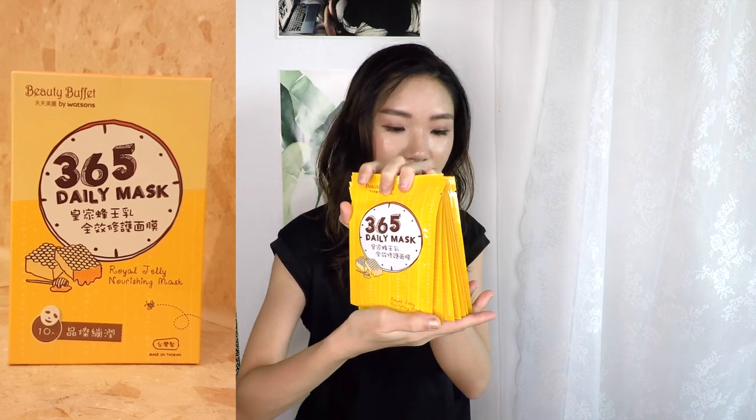So I bought a few boxes of masks. The first mask that I bought is from Beauty Buffet, which I've already tried before. They have a lot of different flavors and the different flavors have different usage. Each box comes with 10 pieces so it's around $0.70 per piece. The one I bought is the Royal Jelly Nourishing Mask. I've already tried this before and it smells really good.